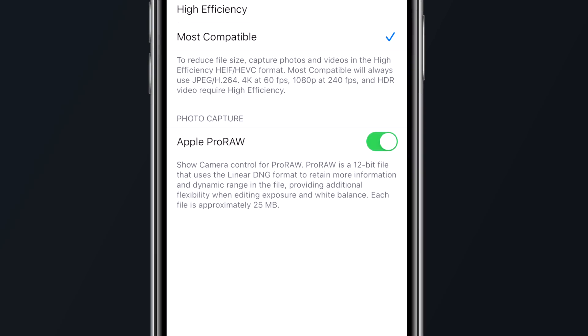Keep in mind that file sizes will still be pretty large, as you are storing all of that RAW data and detail in each image, so expect each photo to be around 25MB in size.